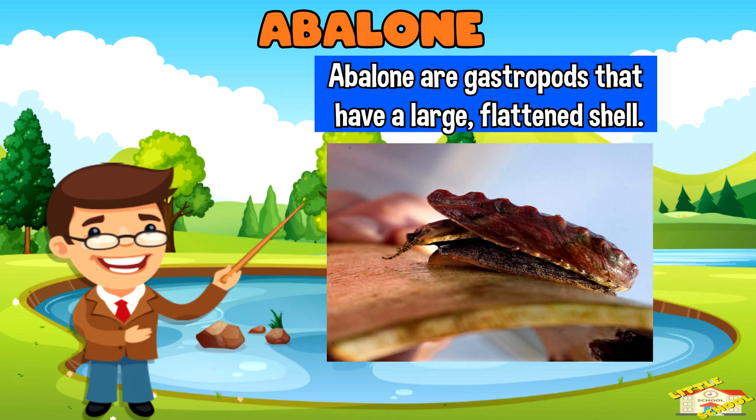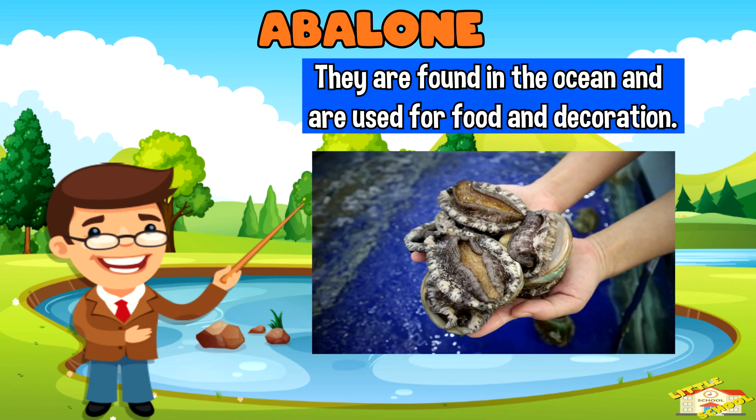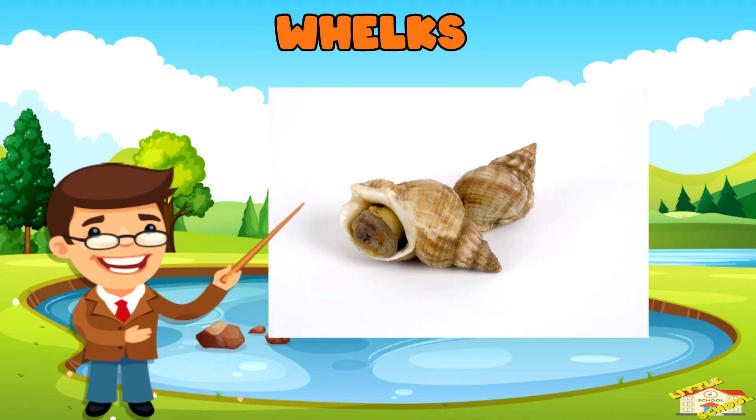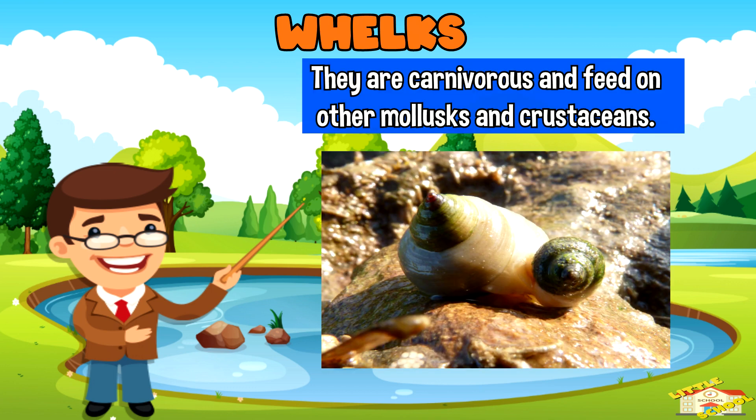Abalone are gastropods that have a large flattened shell. They are found in the ocean and are used for food and decoration. Whelks are sea snails that have a spiral-shaped shell. They are carnivorous and feed on other mollusks and crustaceans.